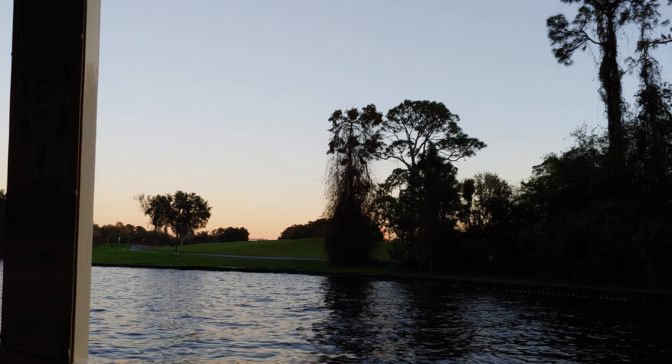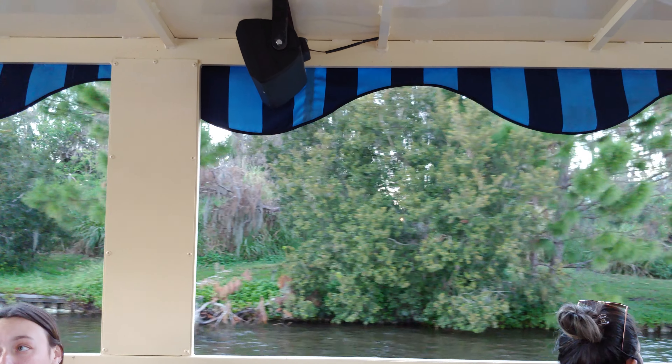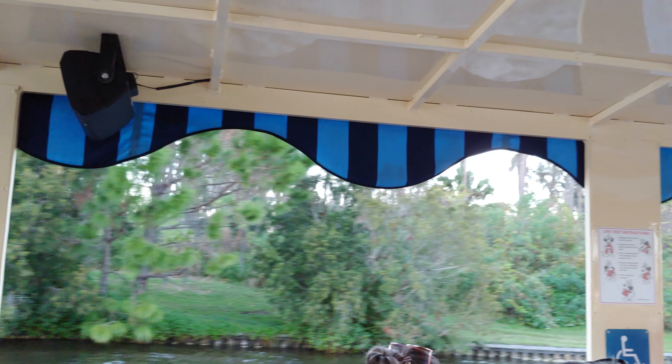Okay friends, over here to the port side of the boat, that bird right there in the tree — that's the Anhinga. The Anhinga bird. It's like a duck, but not as tasty. It's foul.